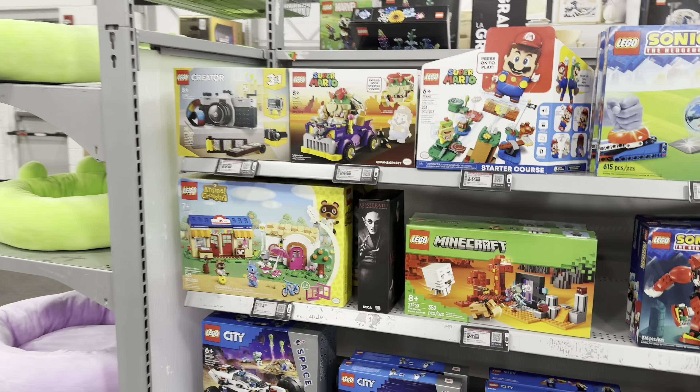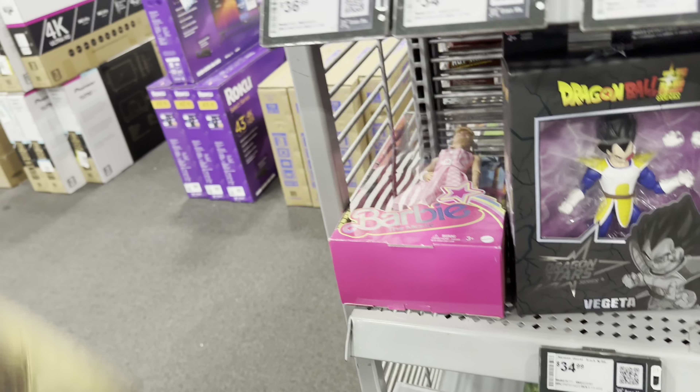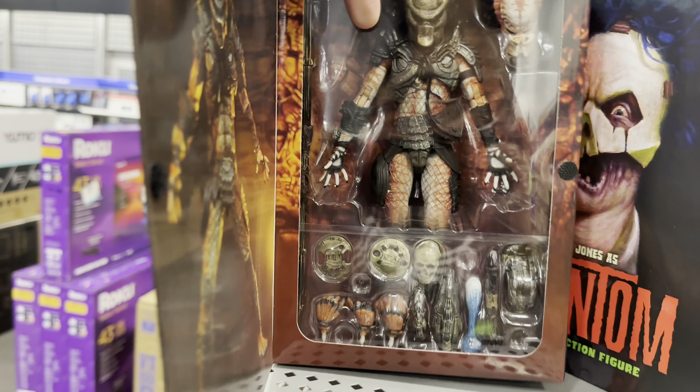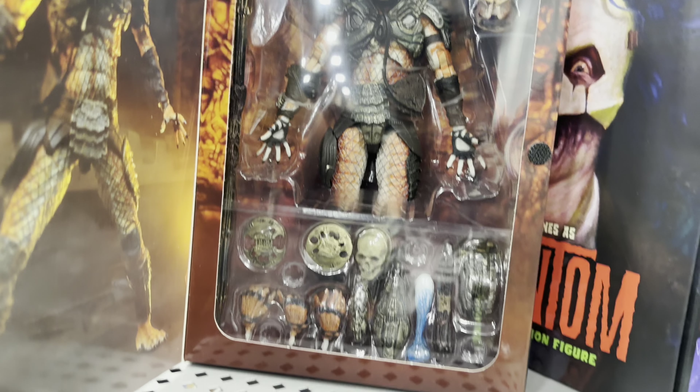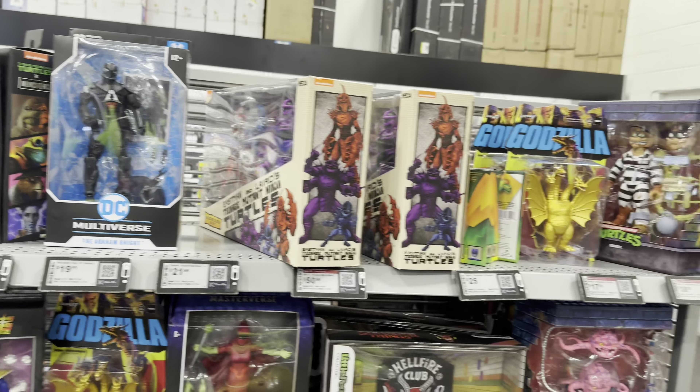Let's see what else they have. And as always I'm dropping things — my bad y'all. There's the Ultimate Stalker Pred. They do have Super 7 and let's see what's on the other side.